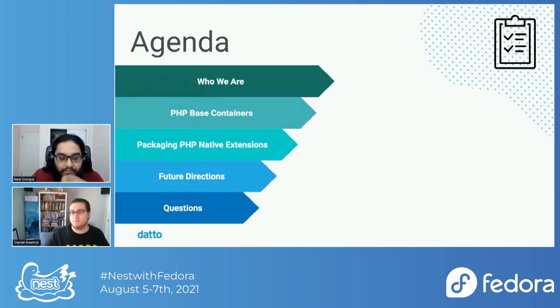As an overview, we're going to talk about who we are so you know who's blathering at you. We're going to talk about Datto's PHP-based containers and what's a base container and why we're doing this, about packaging native extensions for PHP, and some future directions that we're going to take the processes we're showing you today.